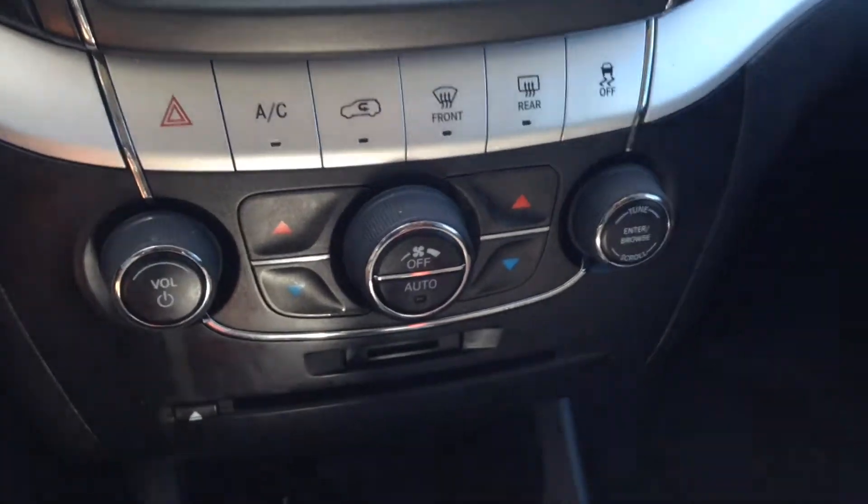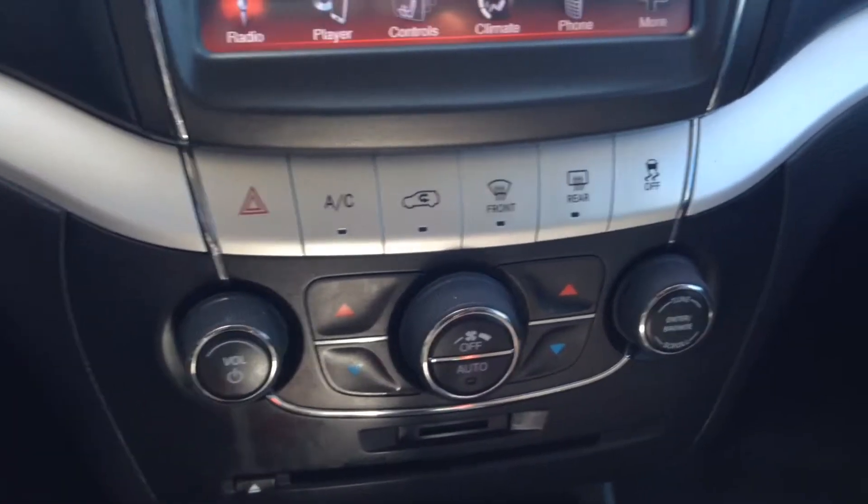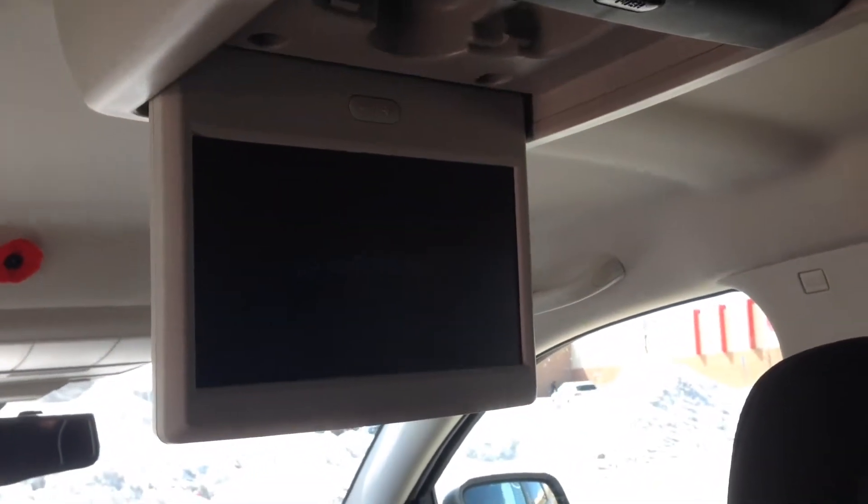Looking just below, you can see we've got analog controls for similar functions that you can operate through the screen. Now we're going to take you through the rear seating area. In the back here, very comfortable black cloth interior. Center backrest folds down, doubles as an armrest and a cup holder. You've got power windows in the back, and up on the roof, a roof-mounted DVD screen. You've got AC controls for your rear seat passengers as well, and if you drop that down, you can see you've got a third row in the back there — lots of space for your passengers.